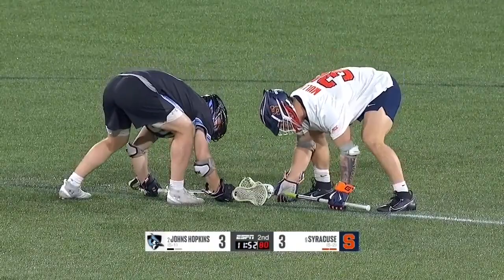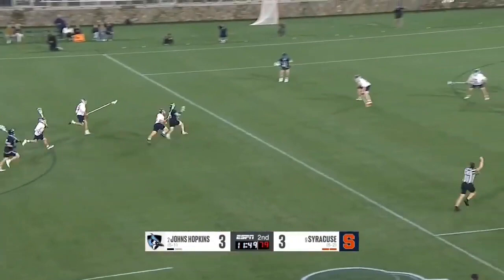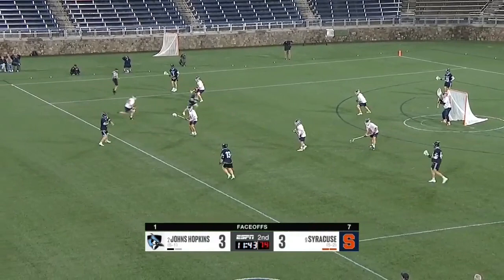Mullins against Logan Callahan — first face-off win for the Blue Jays. It's Callahan from Victor, New York — a pretty good face-off man. T.D. Erlin — Chase's older brother.